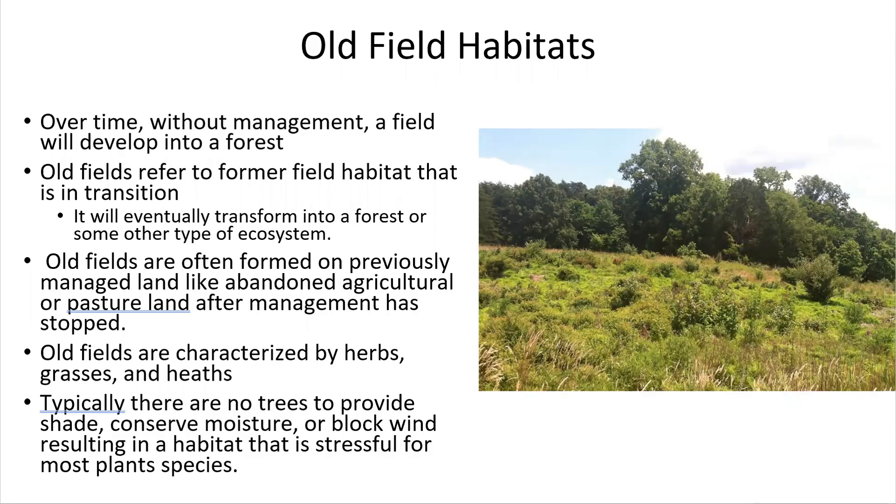Today we'll be talking about old field habitats, and more specifically the goldenrod communities. An old field habitat is a field that without management over time will develop into a forest, but is typically in between that transitional stage. Old fields are most likely formed on previously managed land, like abandoned agricultural or pasture land, after the management has stopped. They're typically characterized by herbs, grasses, and heaths, as well as shrub trees.